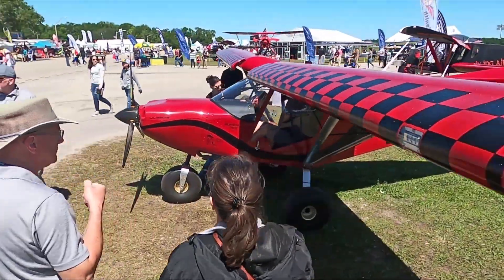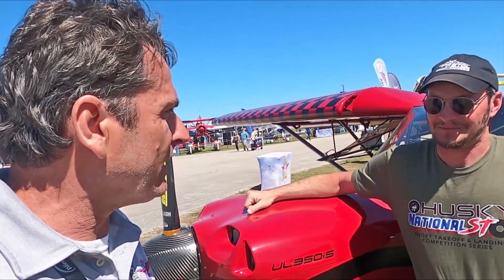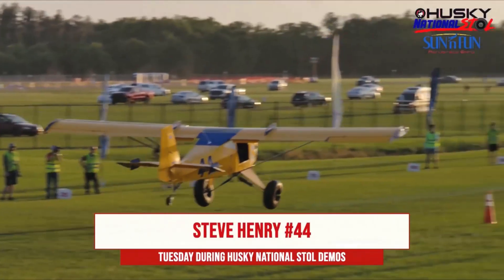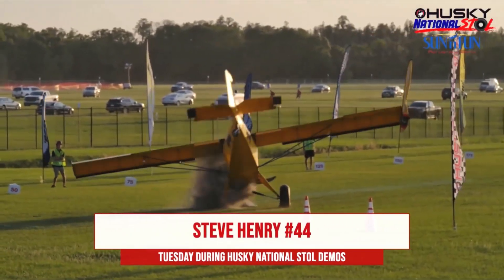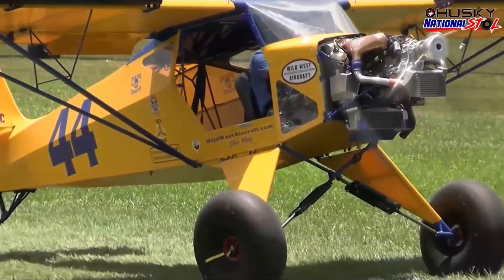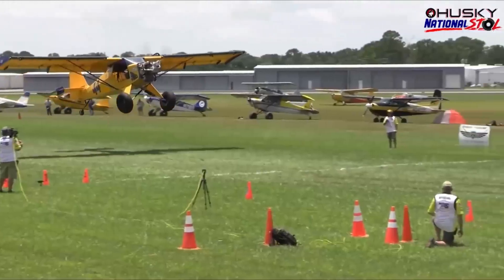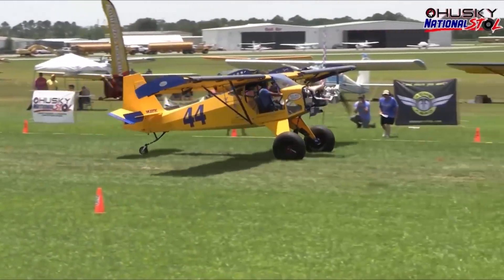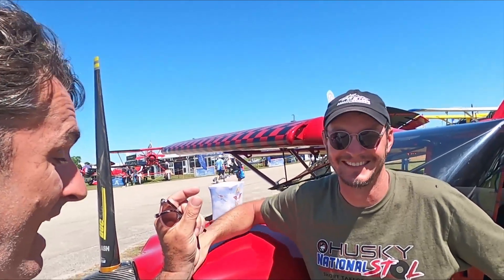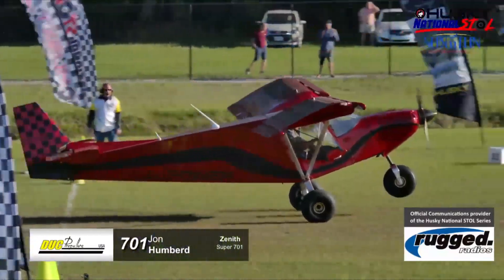John is up against Steve Henry, who had an incident earlier at the show but got back out competing with community support. Steve came in first place flying a highly modified 300-horsepower Yamaha-powered Just Aircraft Highlander — and John in his 701 was just feet behind him.